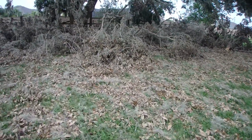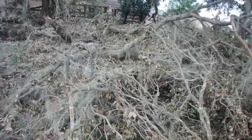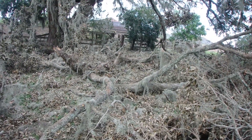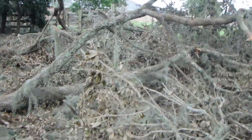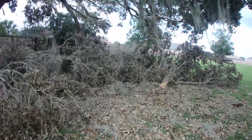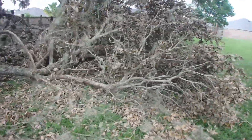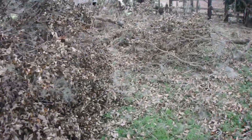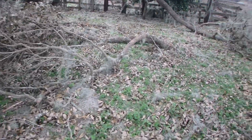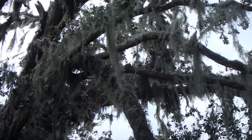Here is some pretty dang bad damage. That is a big break. I just heard another one fall not too long ago, so I need to be careful over here — big time. I don't want one of these cracking me in the head. I'm going to get out from under here in a second. Yeah, that's bad.